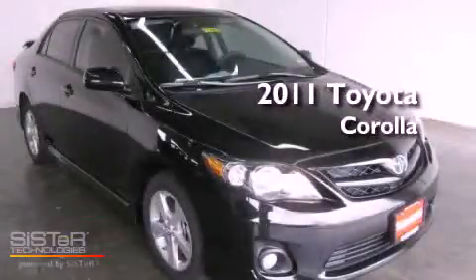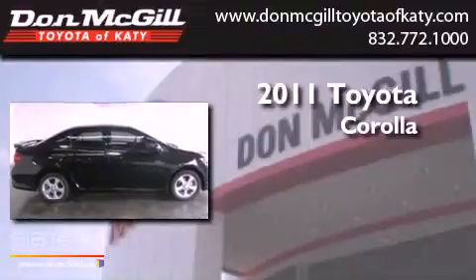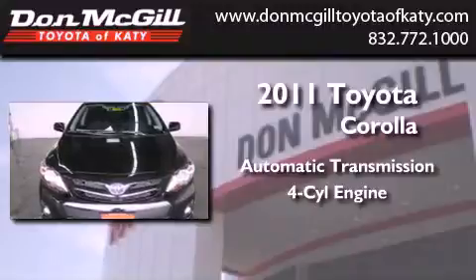This is a brand new 2011 Toyota Corolla. This four-door sedan has an automatic transmission and an inline four-cylinder engine.